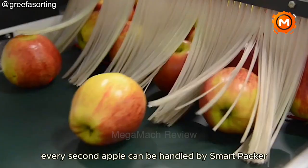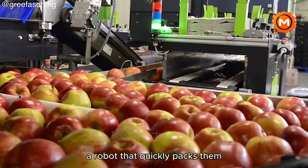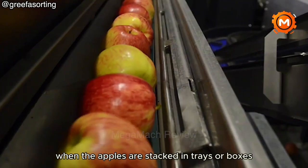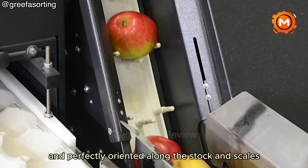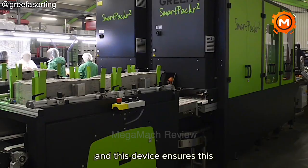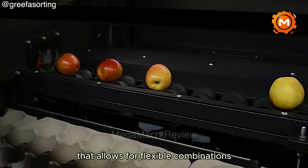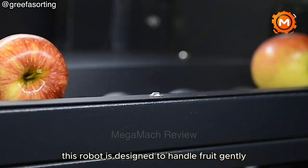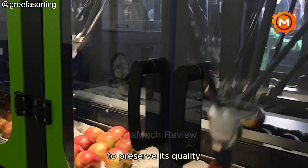Every second apple can be handled by SmartPacker, a robot that quickly packs them. When the apples are stacked in trays or boxes, their position must be perfectly oriented, and this device ensures this. With a modular design that allows for flexible combinations and a touch screen for easy operation, this robot is designed to handle fruit gently to preserve its quality.